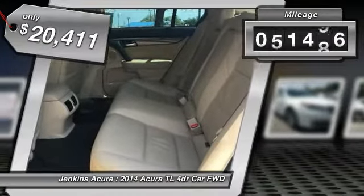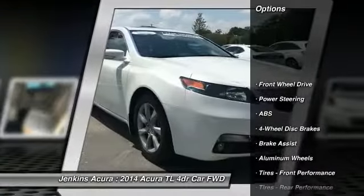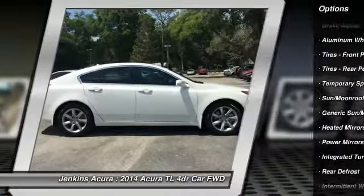This vehicle has less than 65,000 miles. Here are some of this vehicle's great options: stability control, traction control, keyless entry, steering wheel audio controls, and navigation system.